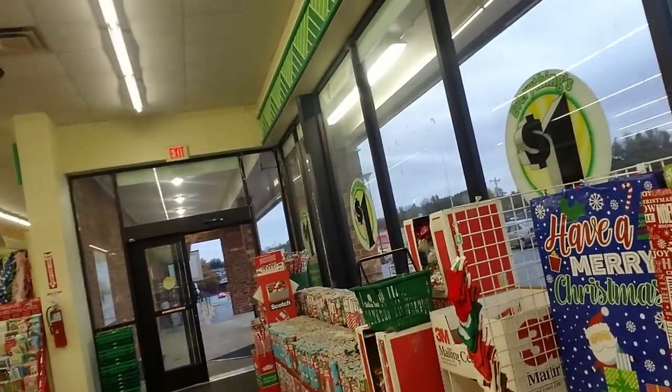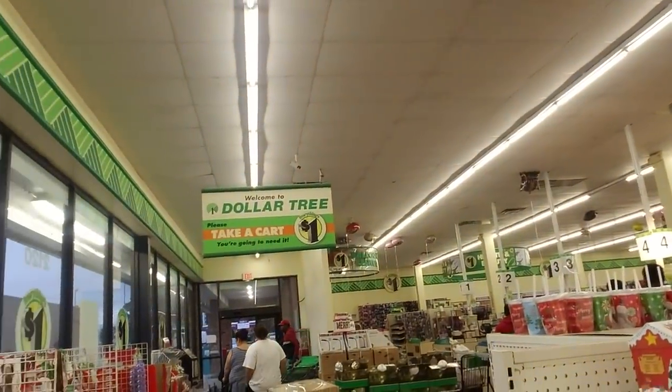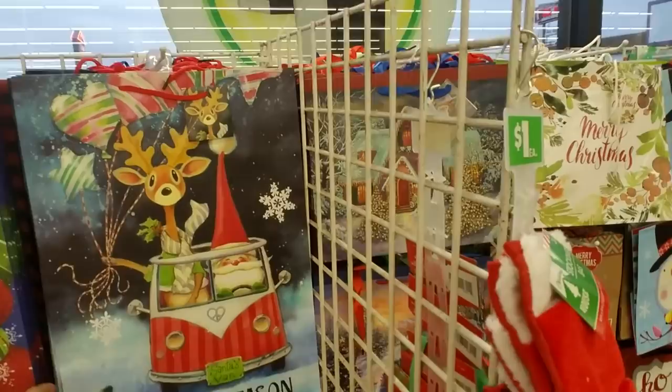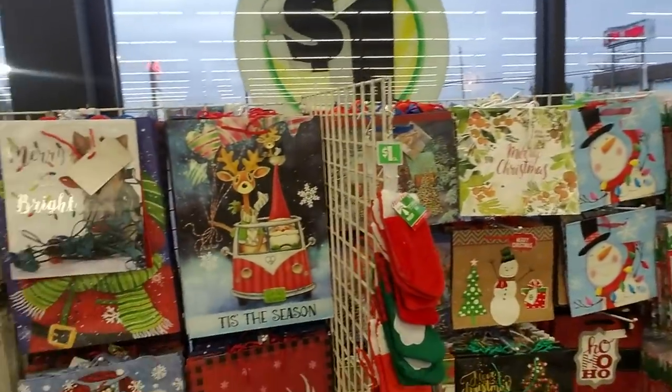I think this used to be a grocery store just from the looks of the outside of it. You come up here and my goodness this place is massive. Look what I just spotted — it's like a little box swinging bus, how cool is that!